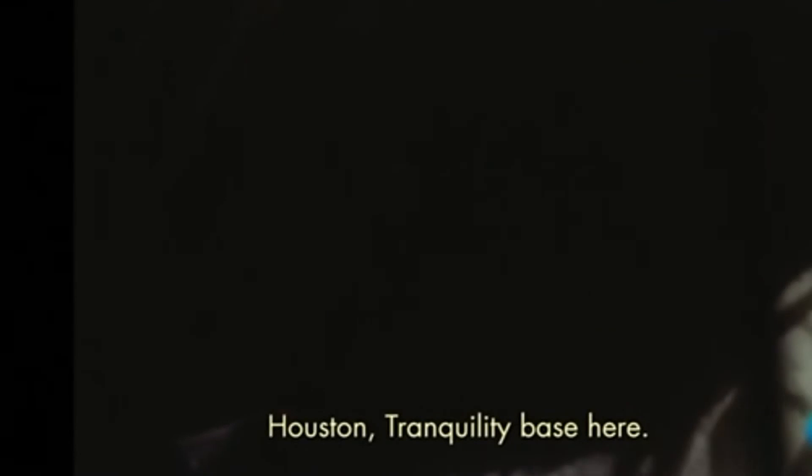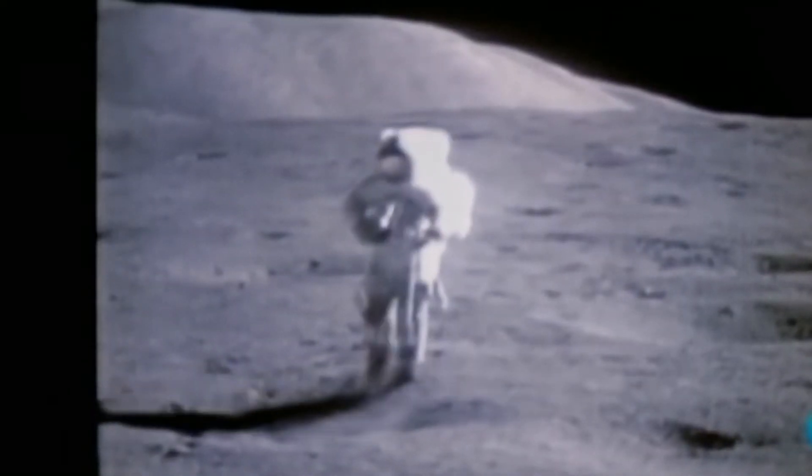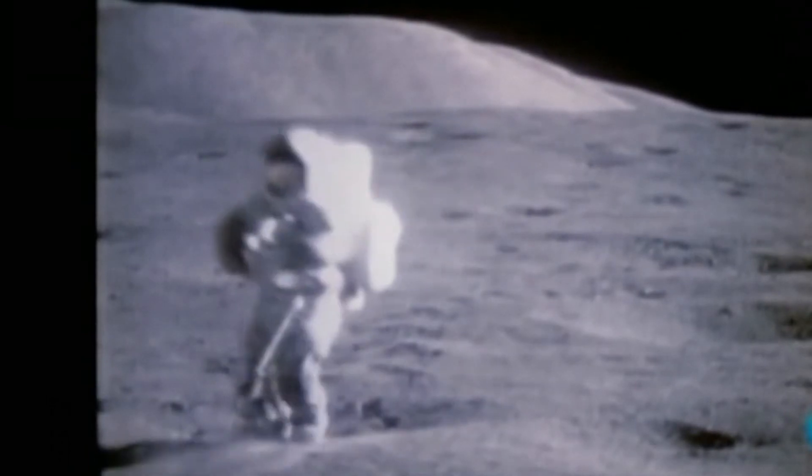El Sol y la Luna sorprendentemente se ven del mismo tamaño desde nuestro planeta. A pesar de que son astros de tamaños distintos y se encuentran situados a distancias de la Tierra completamente dispares, cuando se producen eclipses, la mayoría de las veces la Luna tapa milimétricamente el disco solar. Algunos científicos han hecho cálculos de probabilidades en relación a esto y han concluido que estas son casi infinitesimales, por no decir nulas.